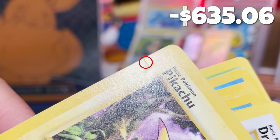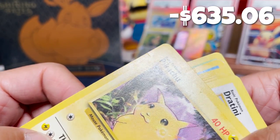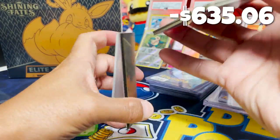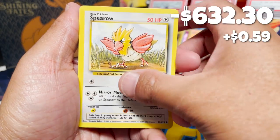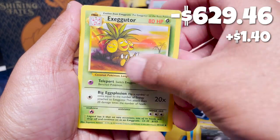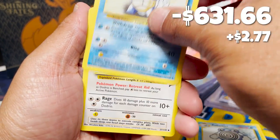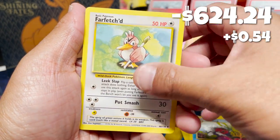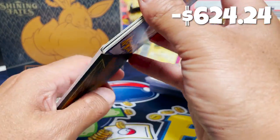I just noticed this Pikachu — look at that crease on the upper left-hand corner. That's not good, so there go our chances of submitting this for any sort of good grade. Let's put those back. Now picking up the Squirtle from Base Set 2 — Magnemite, Exeggutor, Poliwhirl again. More commons and uncommons from Base Set 2. Wartortle — that's a little better. And the last one is a Farfetch'd. The condition on these Base Set 2 cards seems a little better.